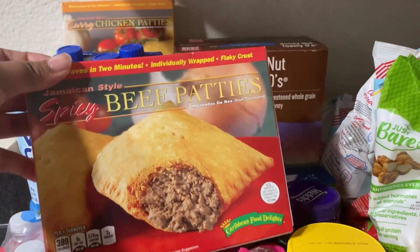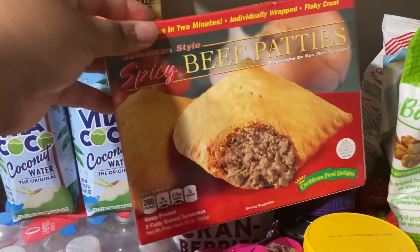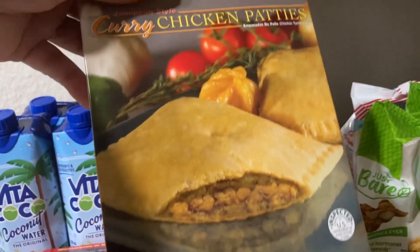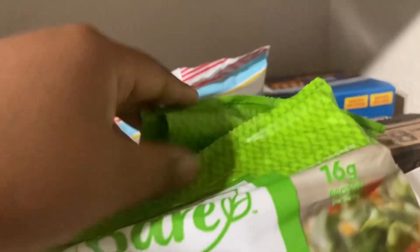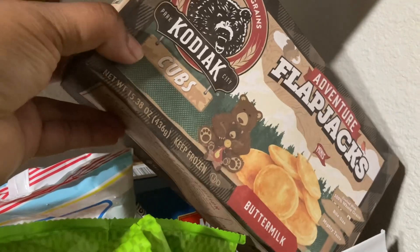I got these spicy bee patties — never had these but I got them for my husband to try something he can eat for lunch. I also got the crispy chicken patties — if you've ever had these comment down below whether you liked them or if there's a better brand to try. I got these Flapjack pancakes, this is a good brand.